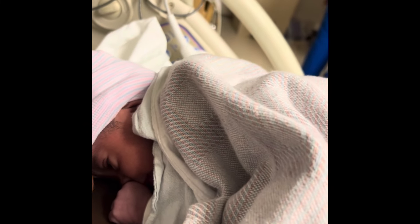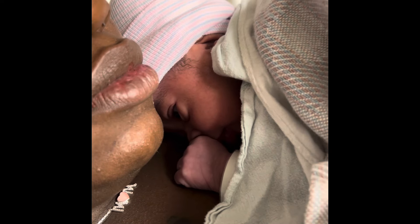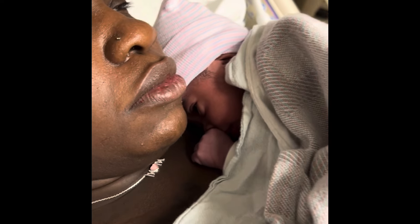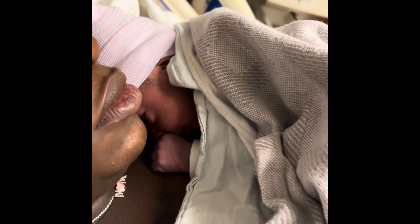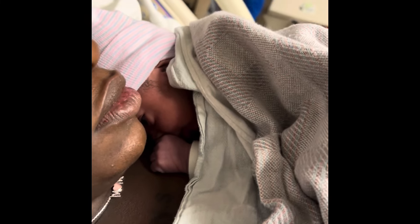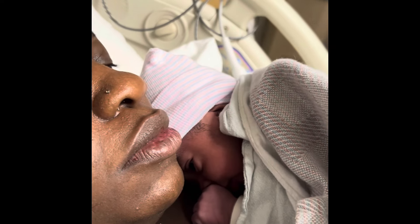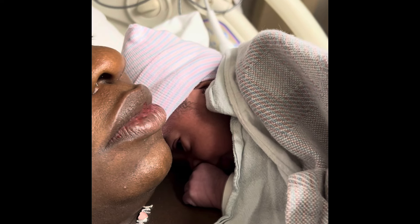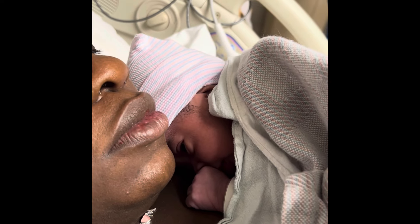Okay guys — she's here! She is here! Hello, Kalijah! Baby girl is here! She's got her eyes open y'all — this is a little sneak peek. Mommy and baby. She is here y'all!